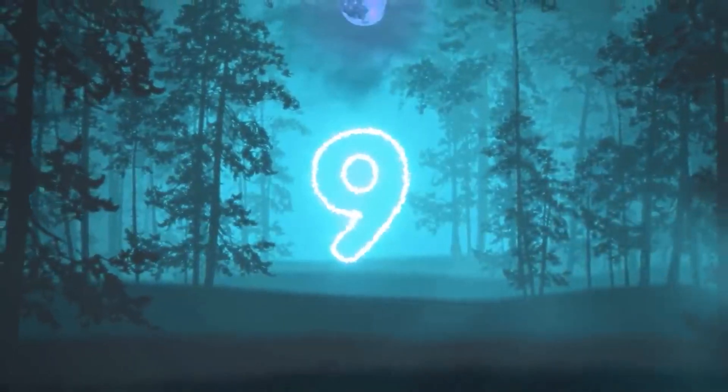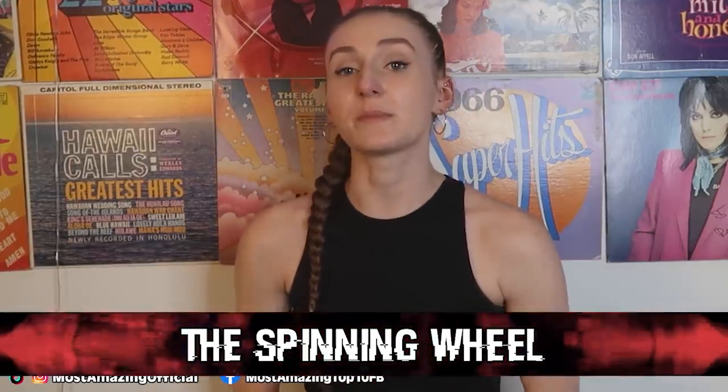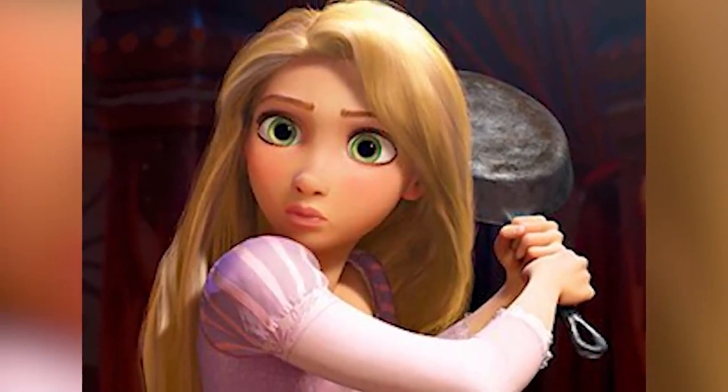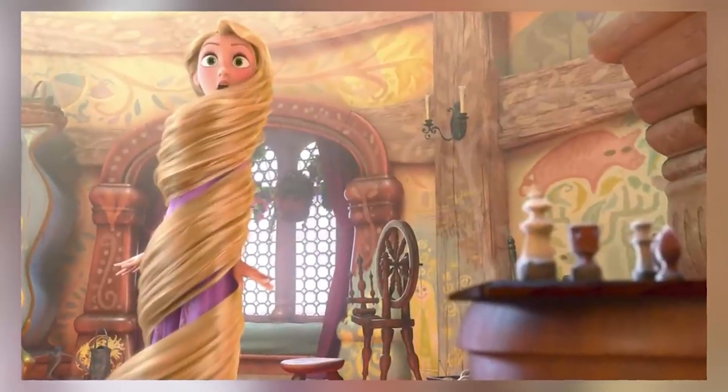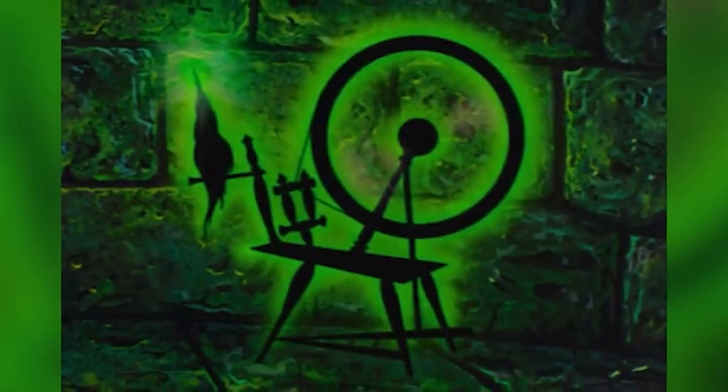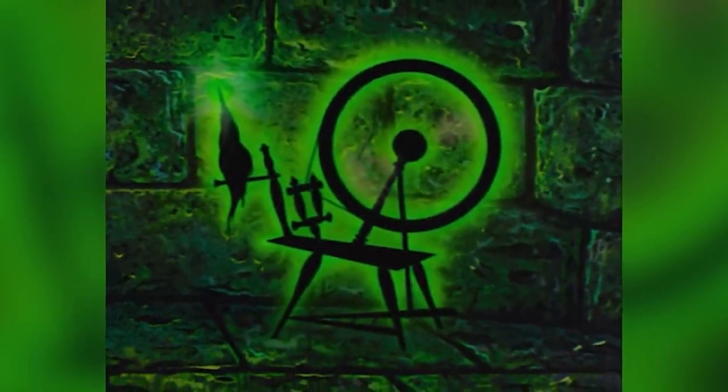Moving on at number nine, we have the spinning wheel. Aurora from Sleeping Beauty isn't the only princess that has to look out for a dangerous spinning wheel — Rapunzel from Tangled has to as well. In one scene, we can see the spinning wheel in the background of Rapunzel's room. Why would this deadly spinning wheel be in her home? Maybe Maleficent is coming after her too, or is Mother Gothel actually Maleficent in disguise?